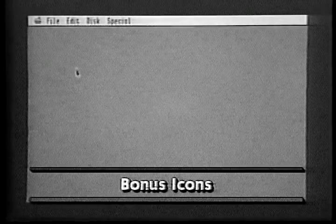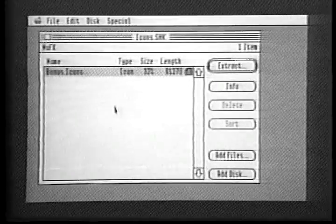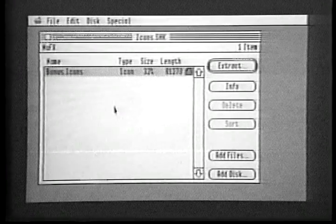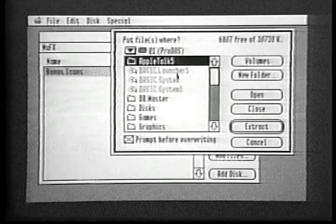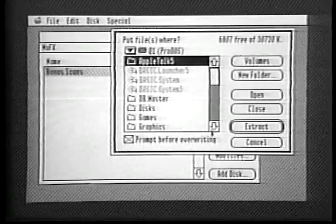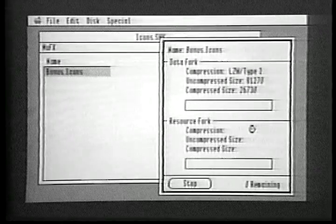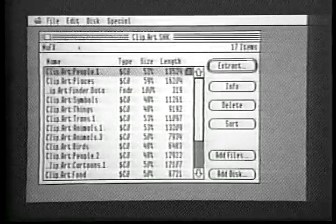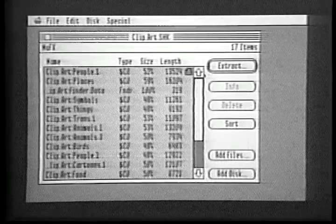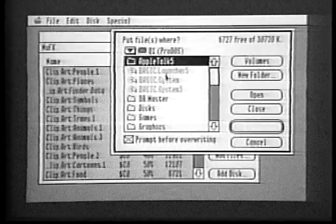The icons are also on the Bonus Stuff disk. Select Open, then double-click Icons SHK. You can skip Select All because there's only one file and it's already selected. Just click Extract. Once again, click Volumes. Then open Q1, or your hard drive's name. But instead of double-clicking System, open Icons. Then click Extract. Finally, let's unpack the ClipArt. Open ClipArt SHK. Choose Select All. Then click Extract. Click Volumes. Then double-click on your hard drive's name — Q1 on our system. Finally, click Extract.